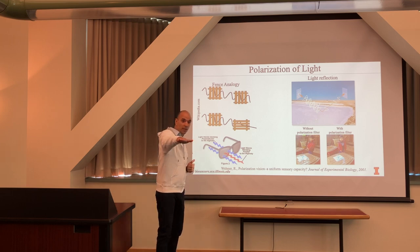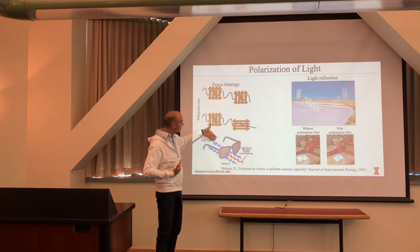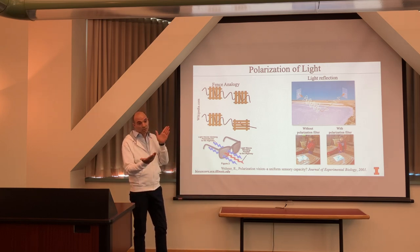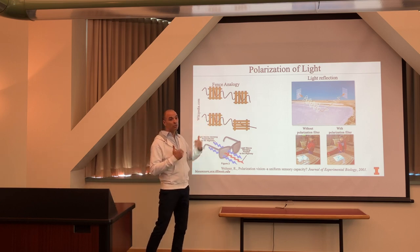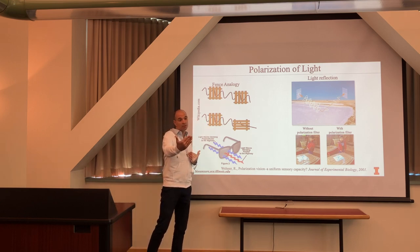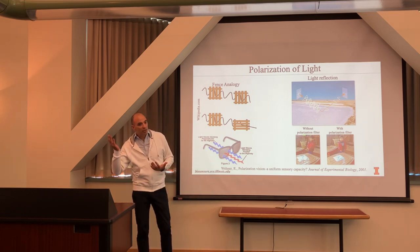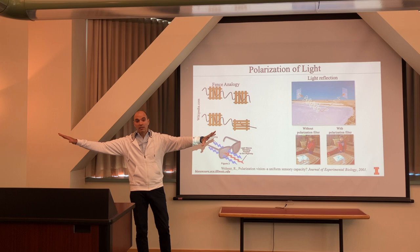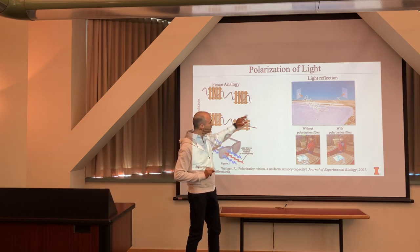Polarization sunglasses act like a fence — molecules spaced 50 to 80 nanometers apart that block certain vibrations. When we put on polarization sunglasses we throw away information. The mantis shrimp, by contrast, has a sense of filters to detect zero degrees, 90 degrees — not throwing away any information. The same applies to spectral information.